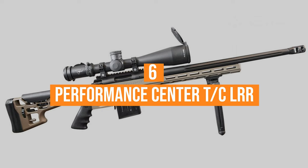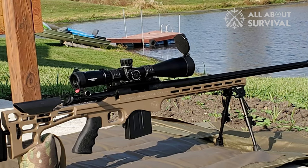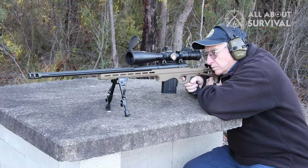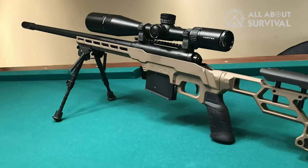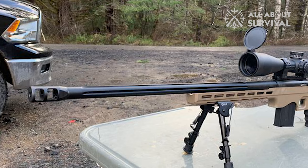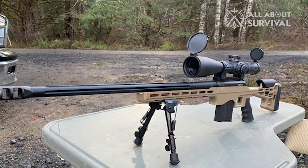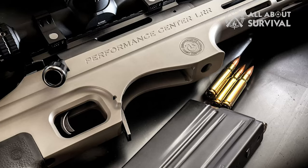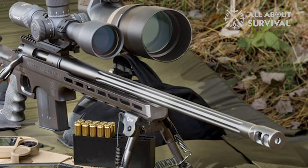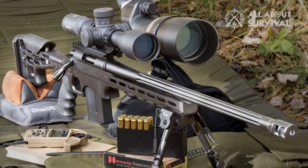Number 6: the Performance Center TCLRR. Some of the dandiest and deadliest single-shot rifles proudly boast the TC roll mark and prove more than a match for elk, deer, and caribou. In recent years, the gunmaker expanded its prowess to bolt-actions, and with a little help from its parent company Smith & Wesson, has whipped up a precision rifle paragon — the Performance Center TCLRR. The renowned Performance Center produces the aluminum chassis which, while a bit spartan, has it where it counts.